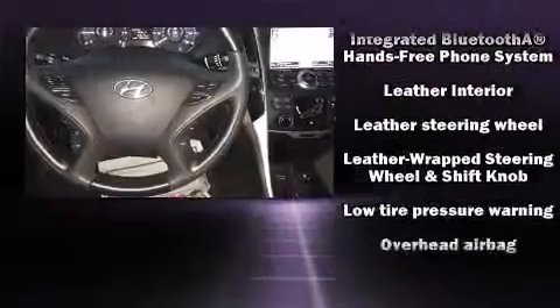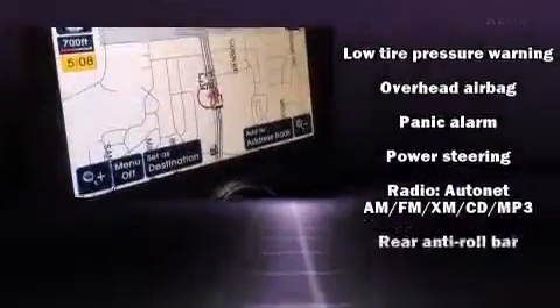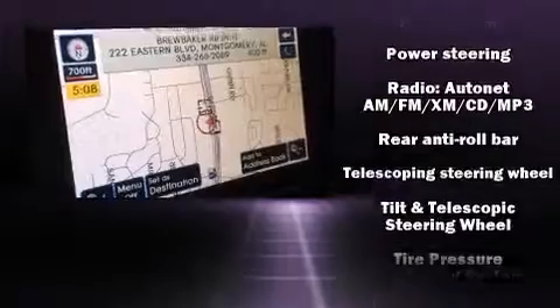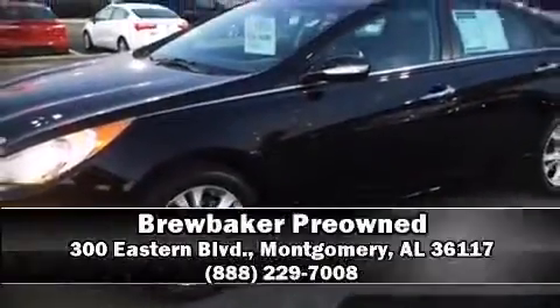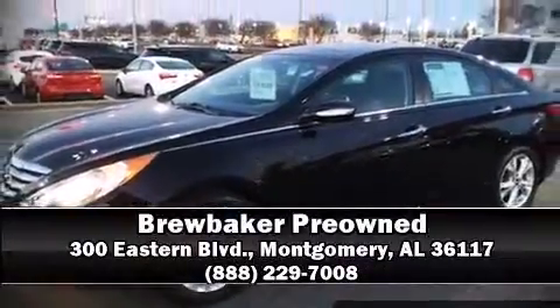It also arrives with a Carfax history report, providing you peace of mind with detailed information. Our sales staff will help you find a vehicle that you've been searching for. Stop by our dealership or give us a call for more information.